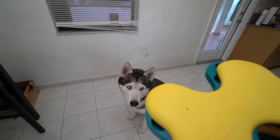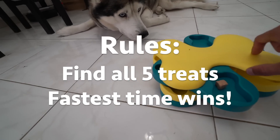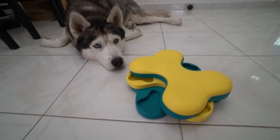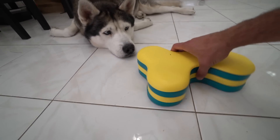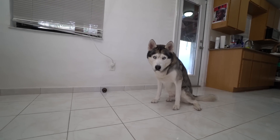So make sure you guys stay tuned. Alright, so first we're going to start off with Gohan. Last but not least, one on the bottom — so that's a total of five. Going to move it a little bit for him. Ready? Go buddy, get it.